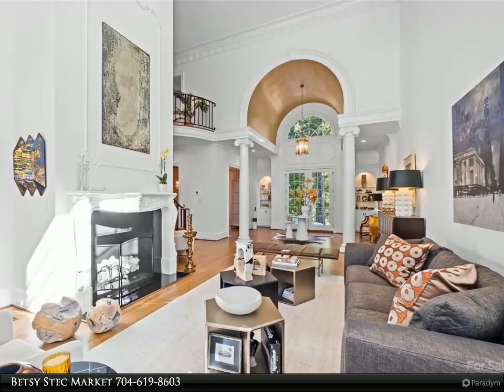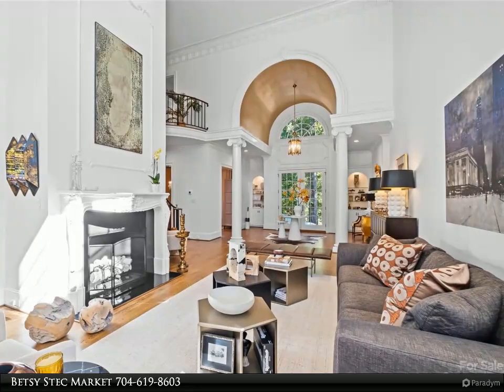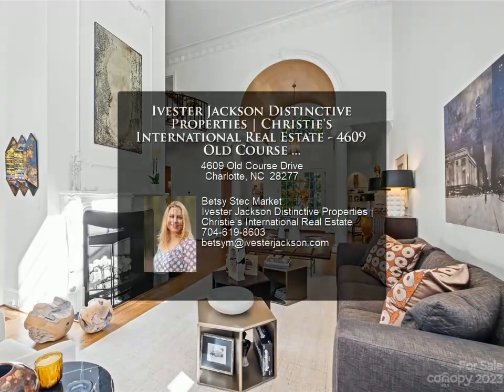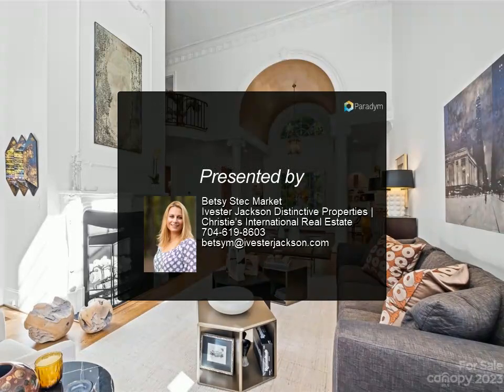Charlotte's highly desirable Piper Glen community offers all the amenities: golf course, tennis courts, pool, clubhouse, playground, and more. Act fast, schedule your private tour today.